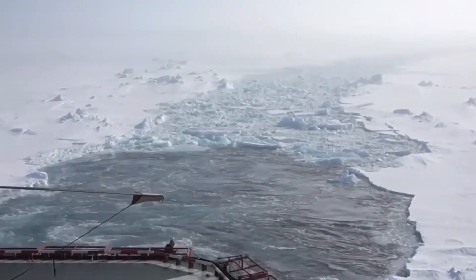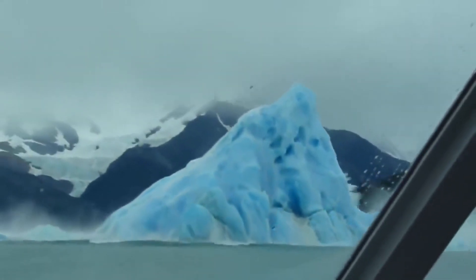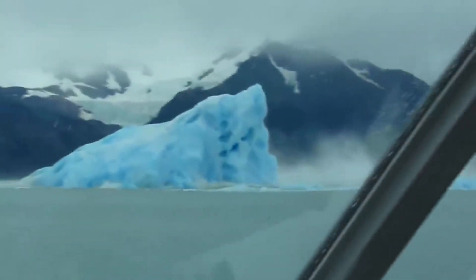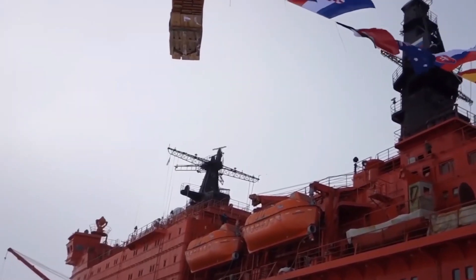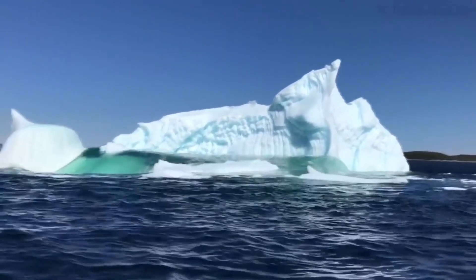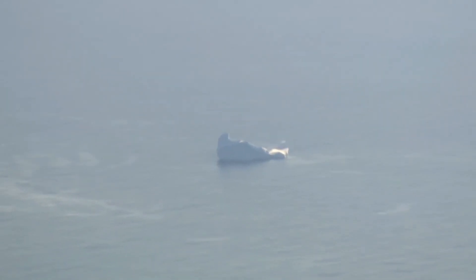Imagine spending days amidst chilling temperatures, surrounded by massive chunks of ice. Their main job is to make sure ships have a safe journey by mapping out routes around these ice giants. But what happens if an iceberg drifts into a frequently used route?